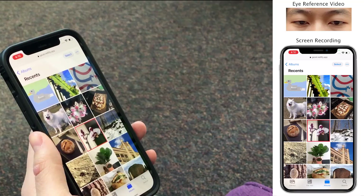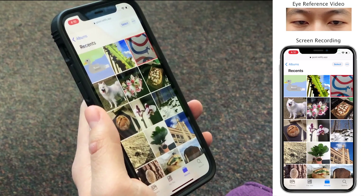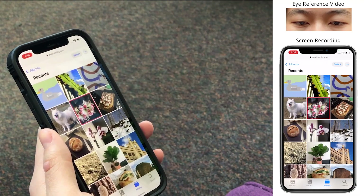We built several demos to illustrate other interactions. In this photo album, users can look at a photo to select it. Pulling it closer enlarges it, and flicking to the left or right applies different filters.